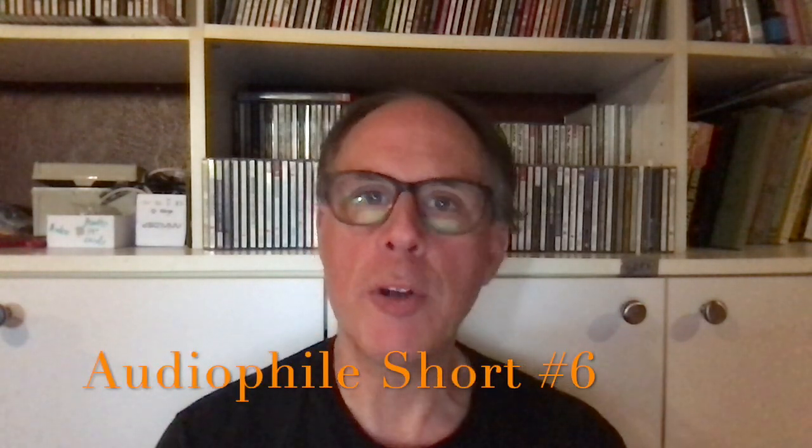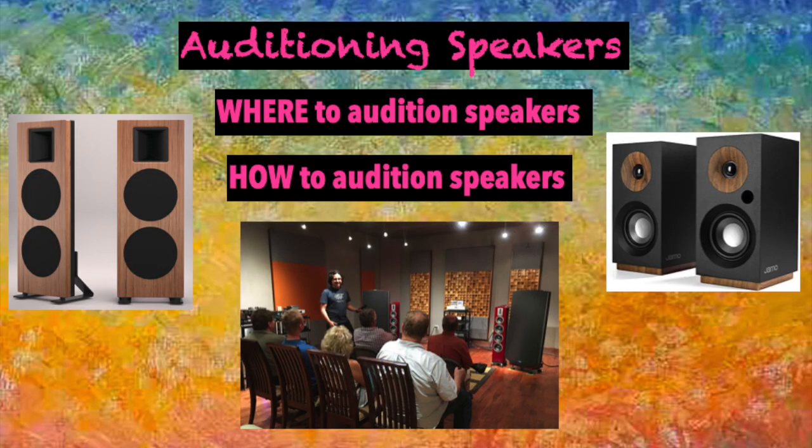Hi, this is audiophile short number six: picking speakers — how to audition speakers.